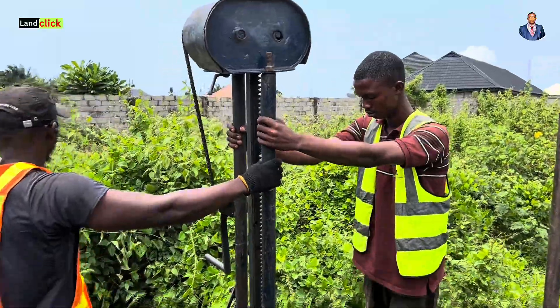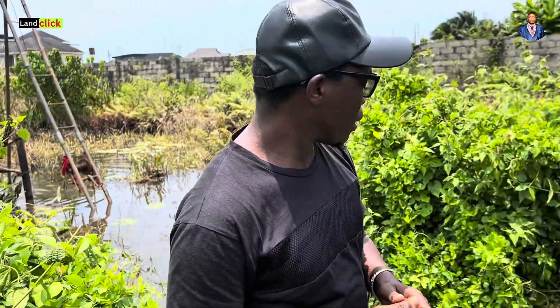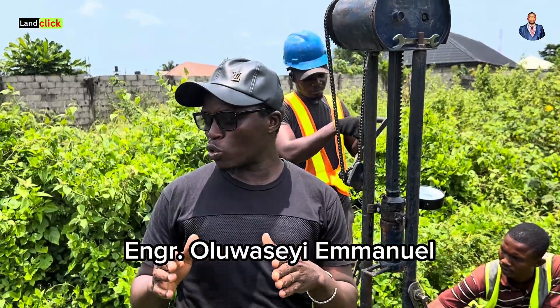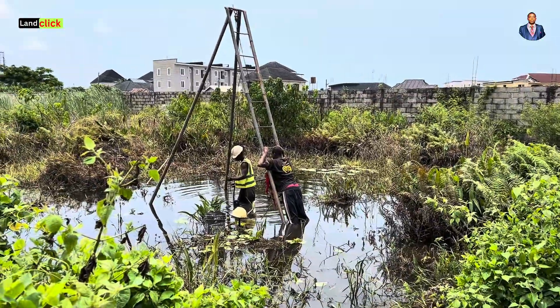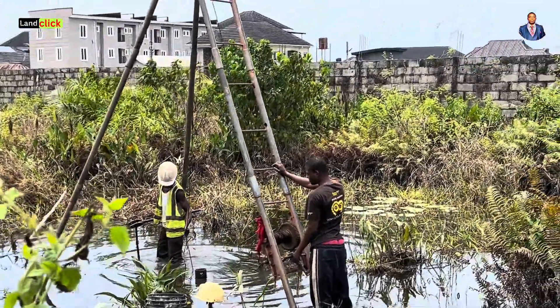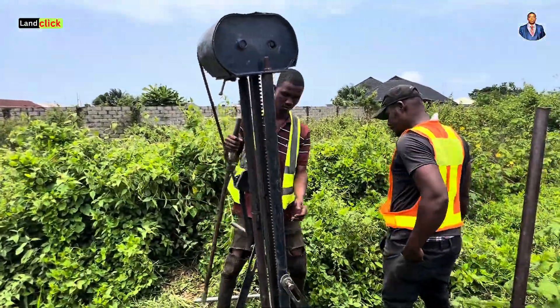Geotechnical investigation is a way of understanding the strength and support of your building. The ground is the support of whatever building you want to erect or whatever civil structure. It is a very important aspect of any building construction. If the support is not strong enough to withstand the load or weight of your building, then your building is subject to defects.